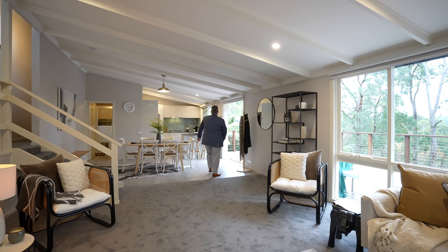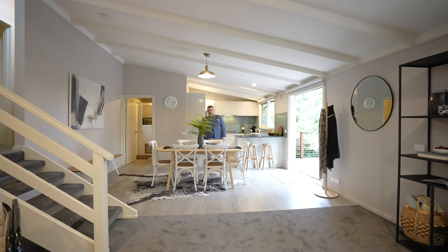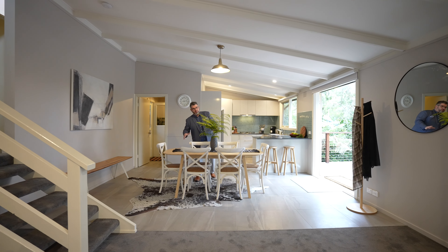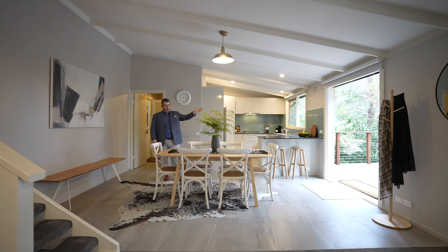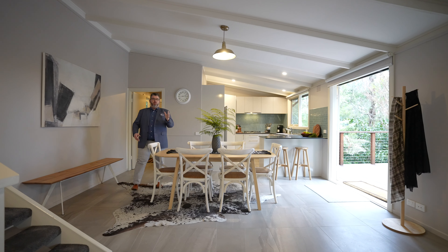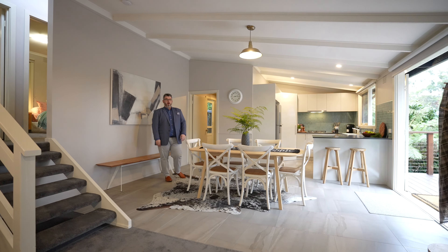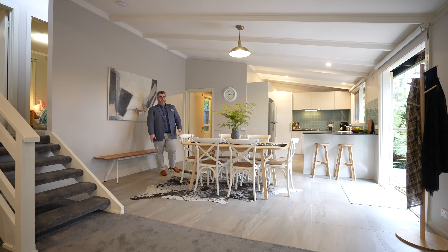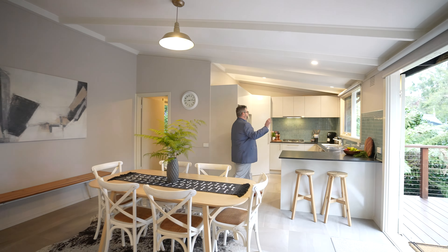From your lounge zone, the heart of the home — your dining zone. The fact that your dining zone is here and you've got dual zones looking inside and outside is perfect, because it separates the kitchen and also the lounge zone as well. Really good size. The dining zone flows through to your brand new kitchen.